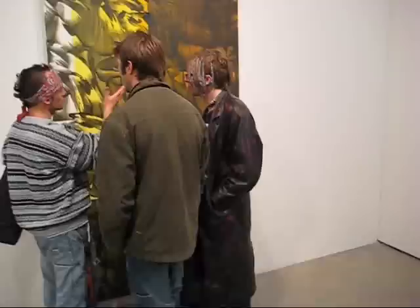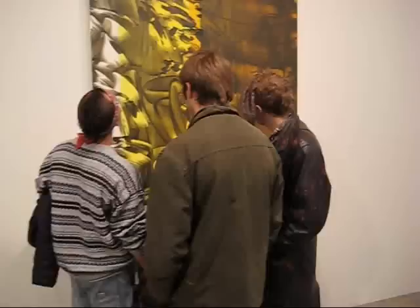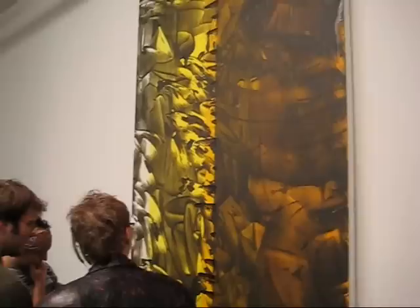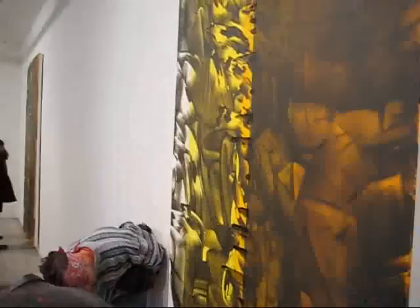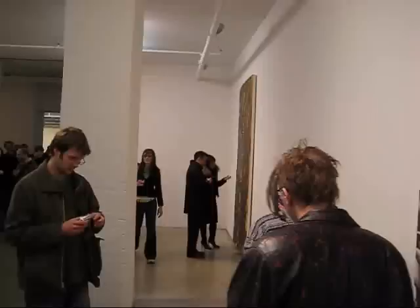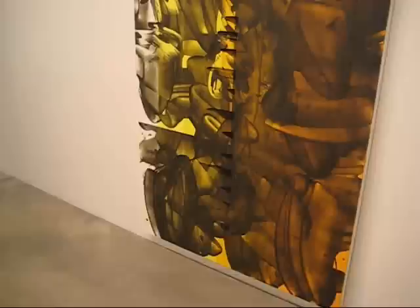We've got a very interesting crowd that showed up here. As you can see, a lot of young painters are very interested in this technical mastery — probably entire classes of painting students from SVA, Parsons.